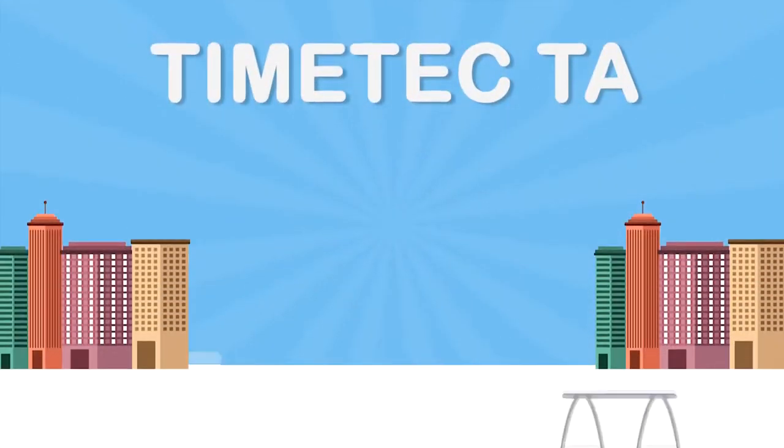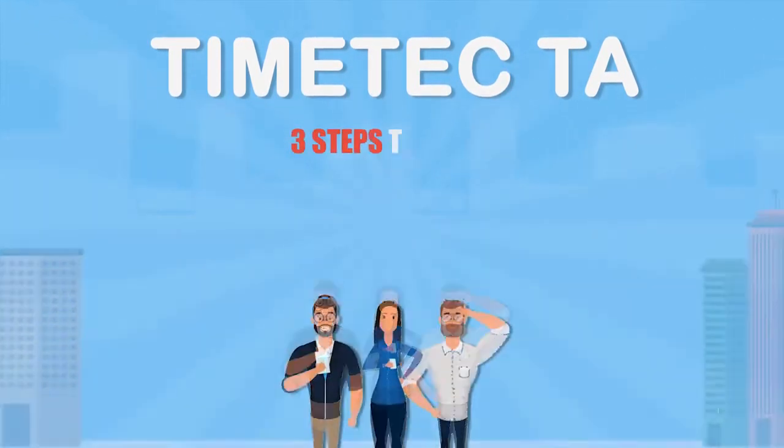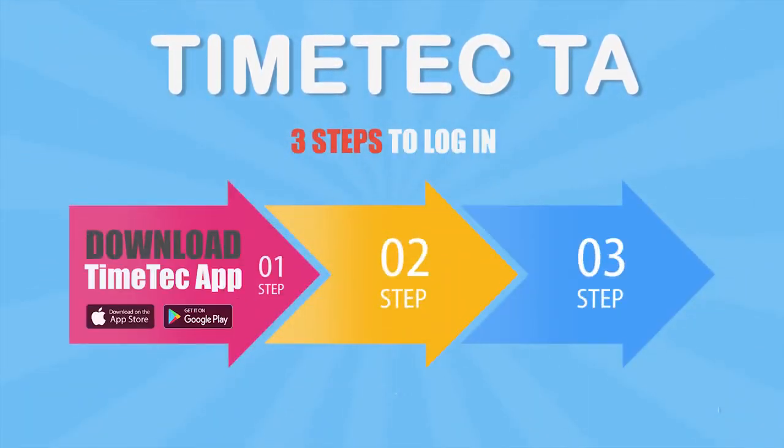Linkable to third-party payroll systems. Cost effective with no extra cost invested. It's fast, easy, and flexible.